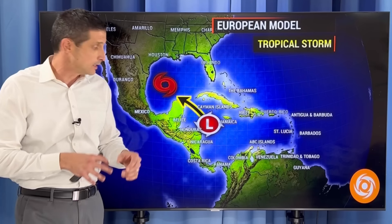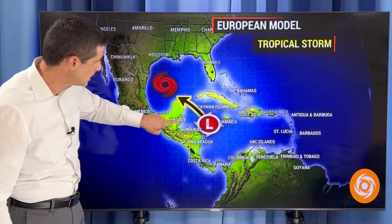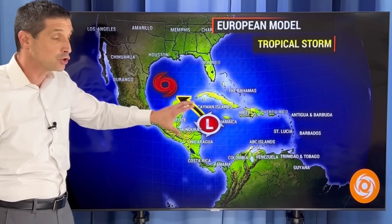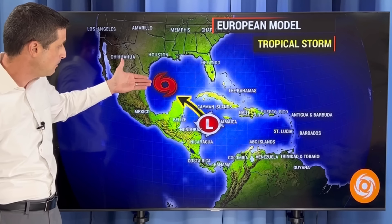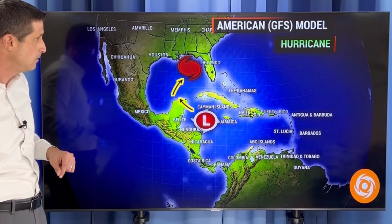What happens with this system? It's going to slowly develop. Because it's going to be slow, we're going to see some of those higher totals. The Yucatan, Belize, Honduras, and Cuba — this is going to gradually drip this way. The European model, same as yesterday, has this slowly move toward the western Gulf of Mexico and Bay of Campeche, and eventually develop into a tropical storm. I'll show you that in depth in a minute.